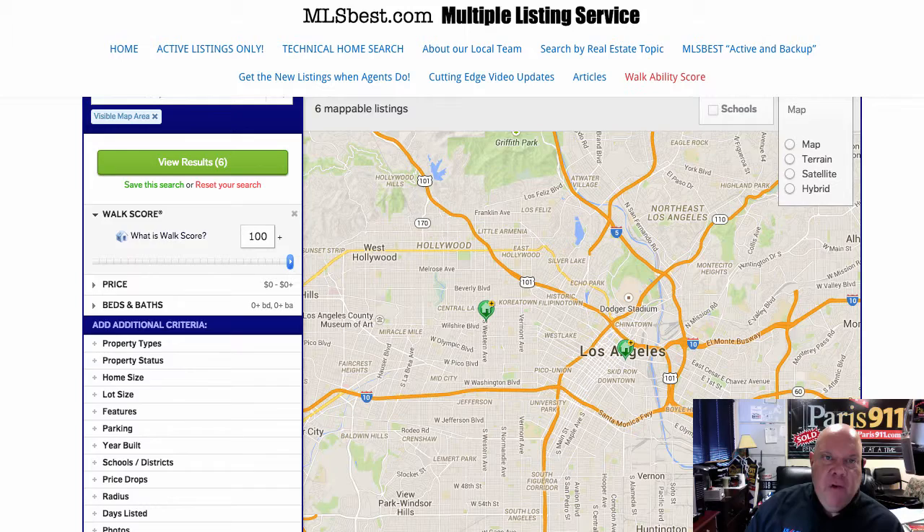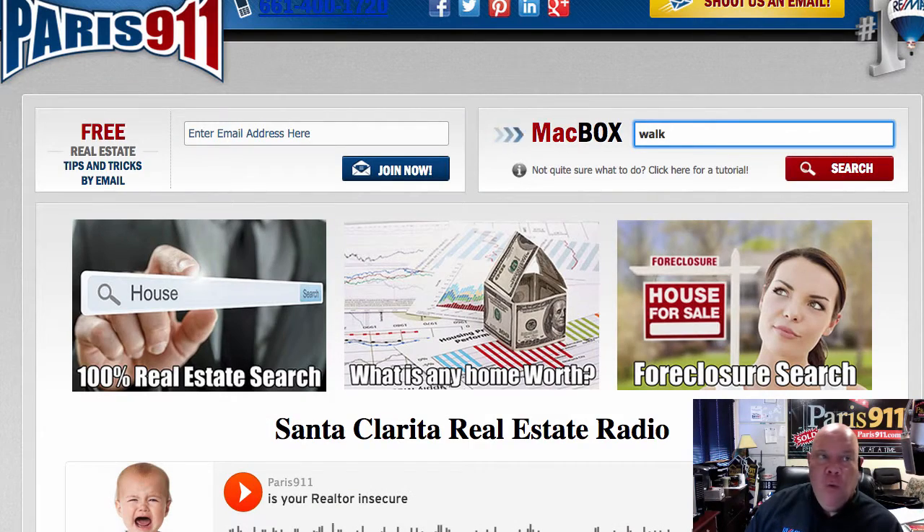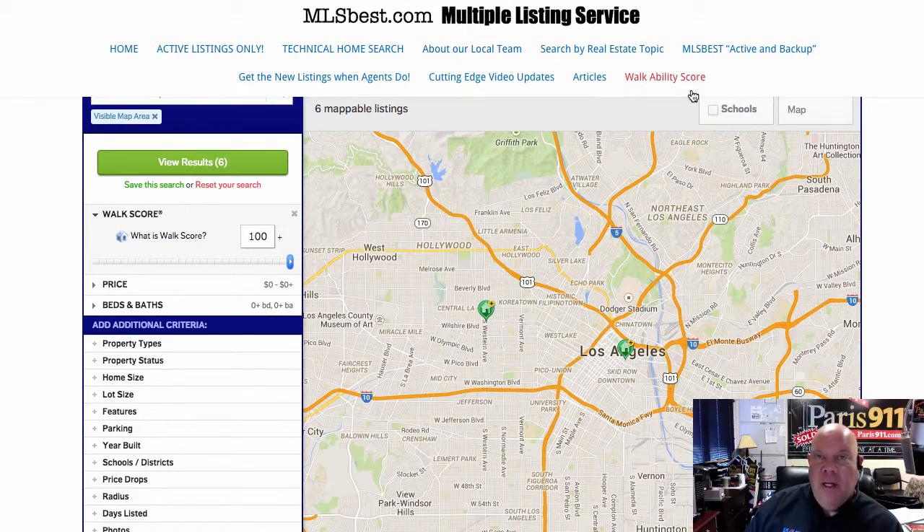You can check this out very simply by going to our main site and punching in the word 'walk,' and then you'll be transported to mlsbest.com where you'll be able to punch in the walkability score you're looking for. Walkability means less car dependent, the higher the score. So at 100, pretty much you never have to get in a car the rest of your life. Connor McIver, Remax's Paris 911 team — reach out to us when we're able to help. Look forward to it. Take care.